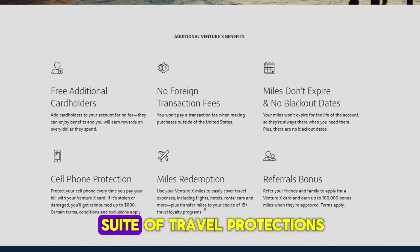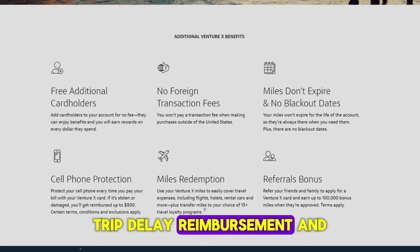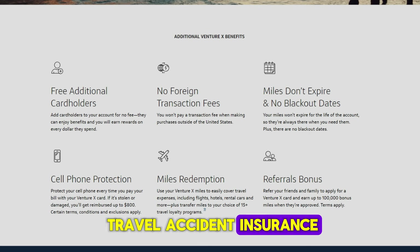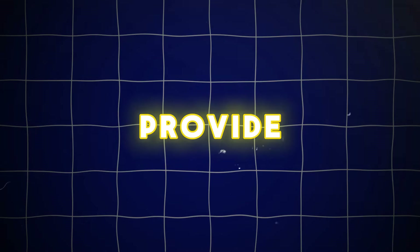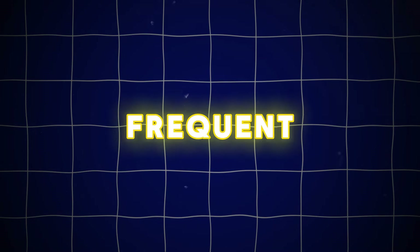The Capital One Venture X Credit Card also comes with a suite of travel protections, including trip cancellation and interruption coverage, trip delay reimbursement, and travel accident insurance. These features provide a nice safety net when your travel plans hit a snag, making it a reliable companion for frequent travelers.